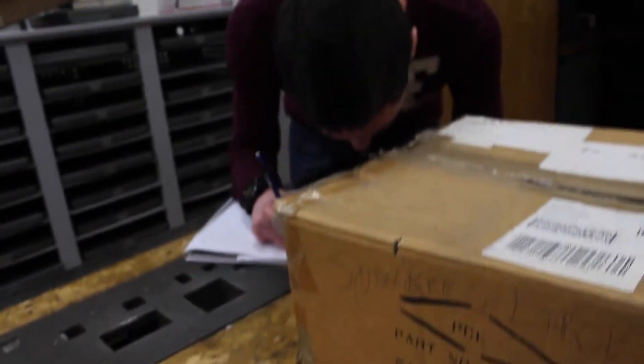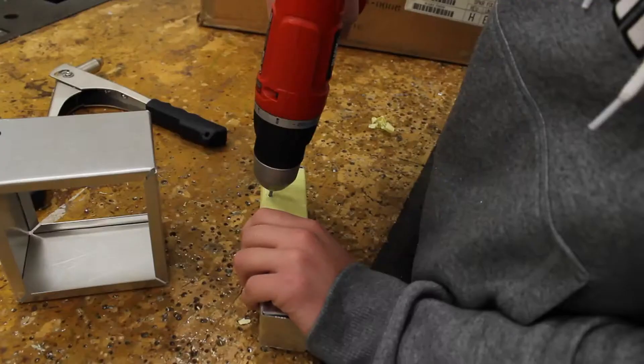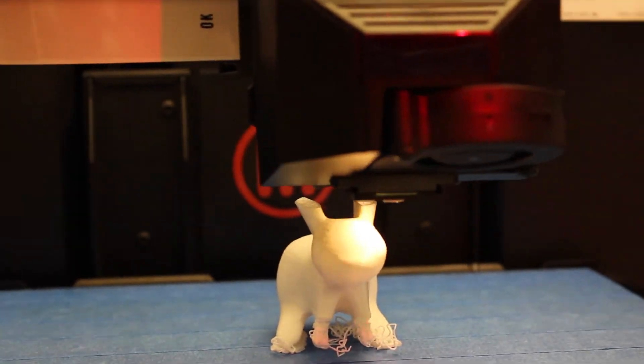Makerspaces are extremely beneficial to students and adults. Their wide variety of tools and resources help expand the skill set of thousands of people across the nation. By ensuring the placement of makerspaces in towns everywhere, it would have nothing but a positive impact on the users of these facilities.